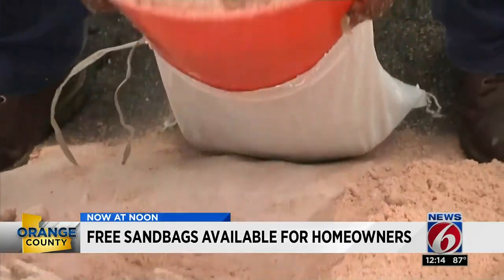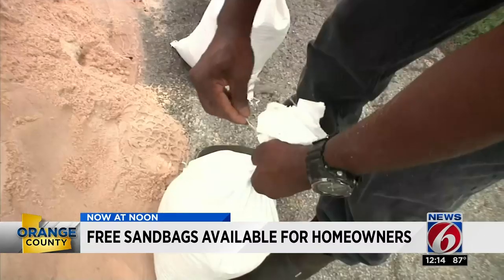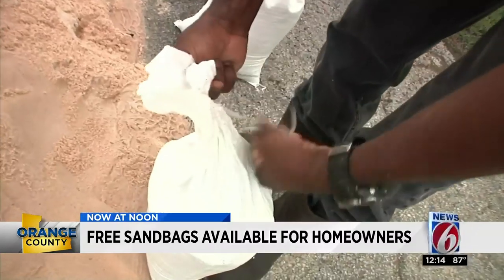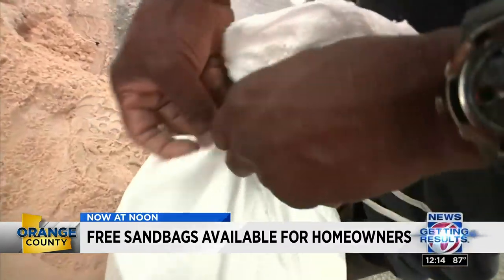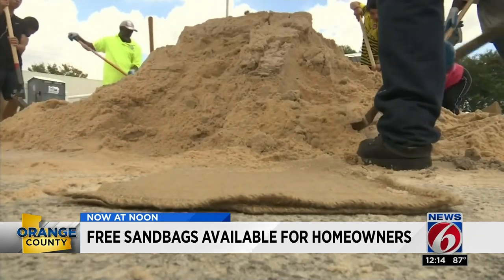At Barnett Park today, we were there as county workers demonstrated how to scoop and fill up the bags. The tools and the sand are all free for Orange County residents. 120,000 sandbags went out before Hurricane Irma. If you're inclined to get sandbags for your home, go get them now.